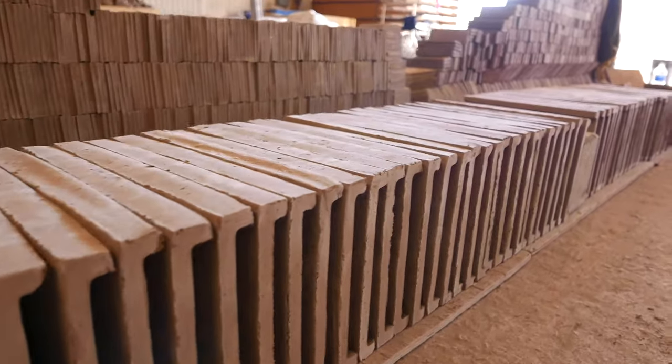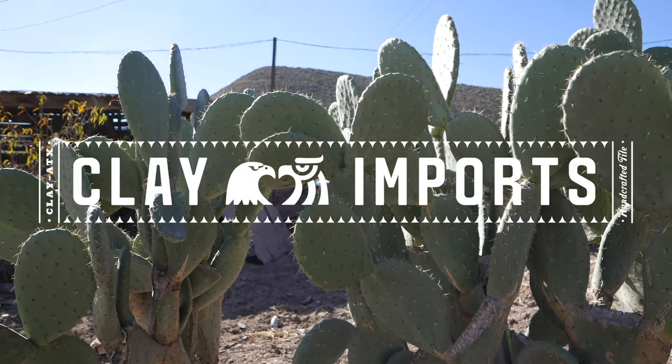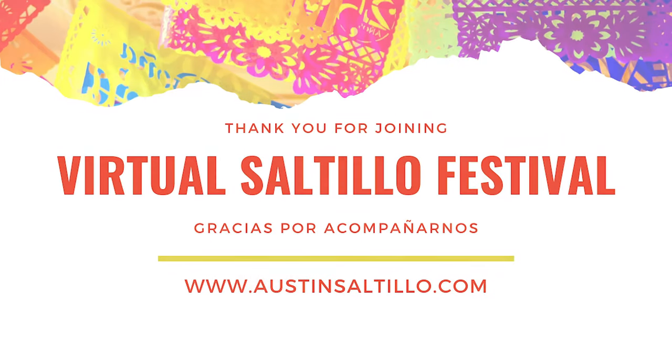To view the full collection of Clay Imports products, visit ClayImports.com.